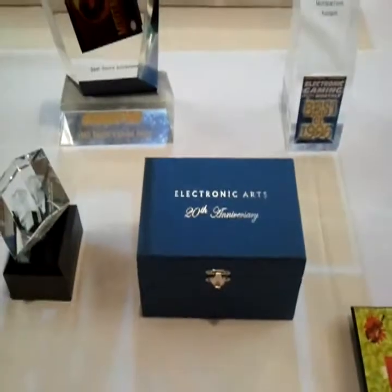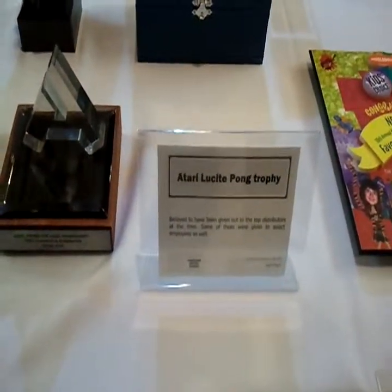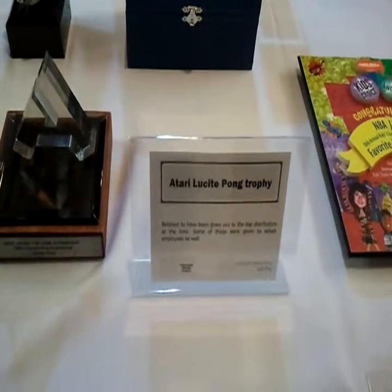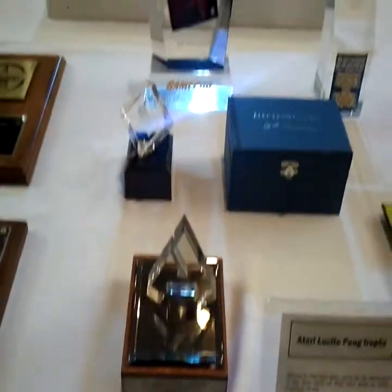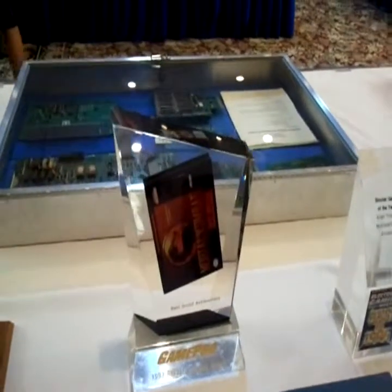Electronic Arts 20th Anniversary box — I wonder what's in that. Some sort of Pong trophy. GamePro Best of Sound — more comment on the SNES.